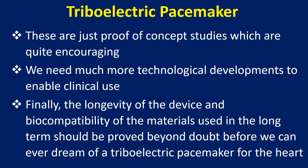These are just proof of concept studies, which are quite encouraging. We need much more technological development to enable clinical use. The longevity of the device and biocompatibility of the materials used in the long term should be proved beyond doubt before we can ever dream of a triboelectric pacemaker for the heart.